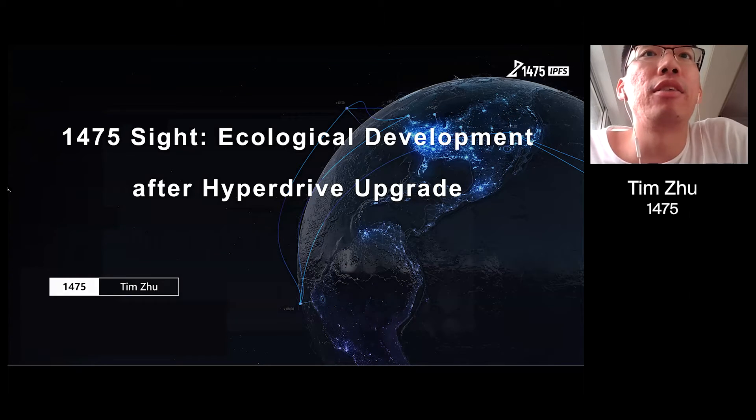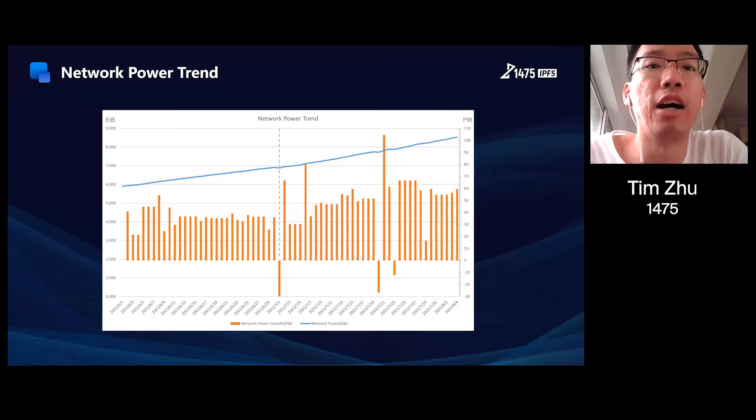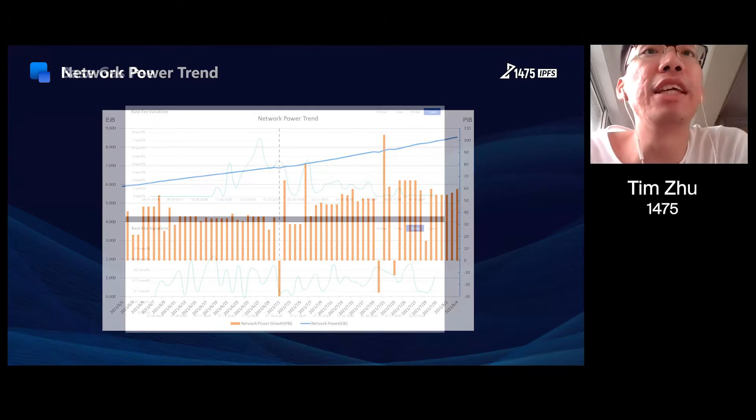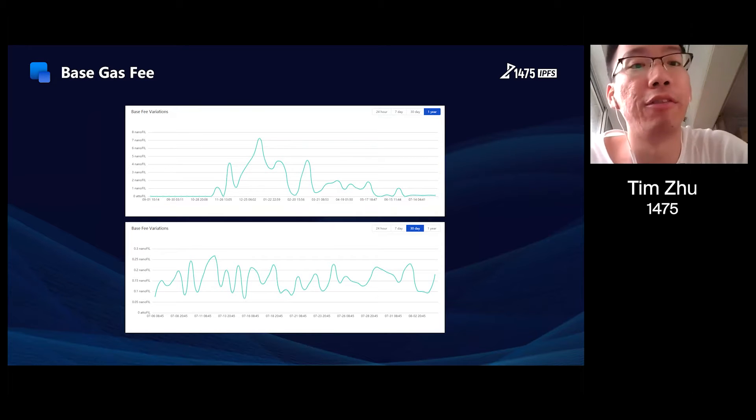Let's see the network power growth first, from June to August. We see consistent growth on the network power, and the growth rate is still accelerating — this is pretty cool. As for the base gas fee, we can figure out that it dropped greatly and remains stable within a limited range after the hyperdrive upgrade.